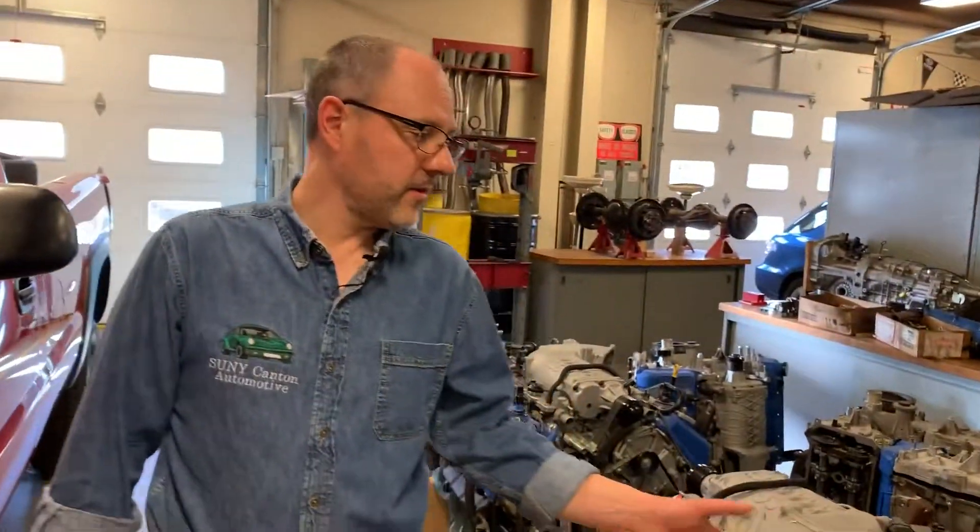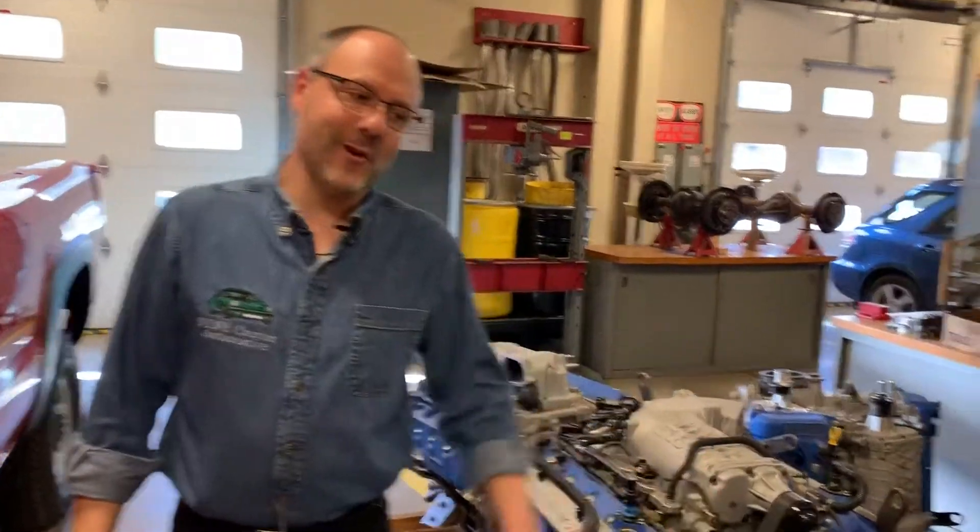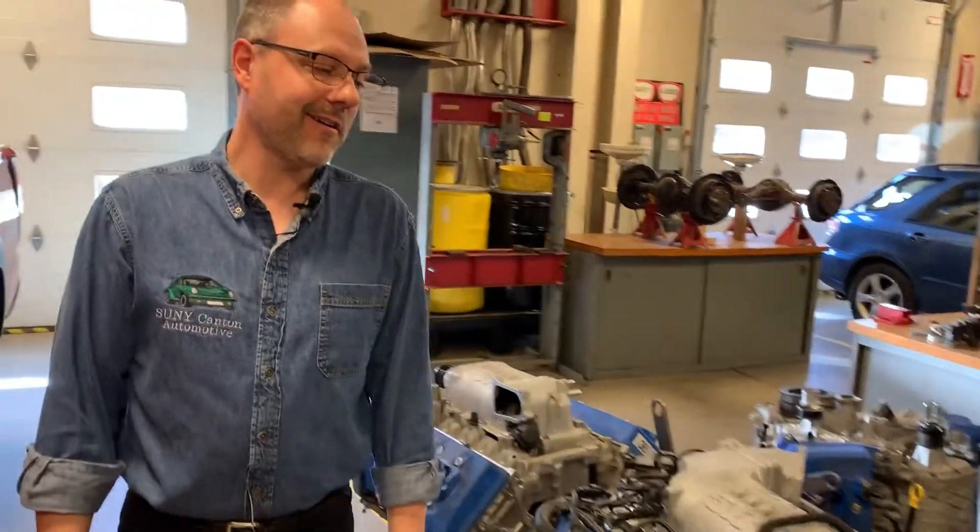You'll notice we've got all these engines again — donated by one of our alumni — and many of the things in this lab are donated by our alumni because they're successful.